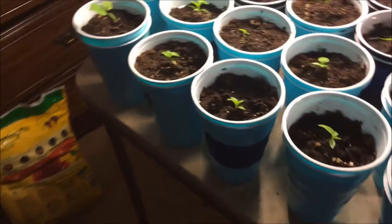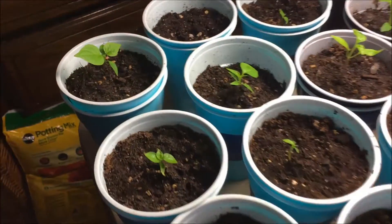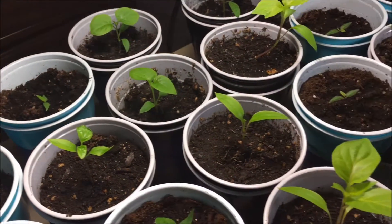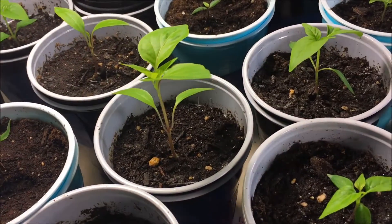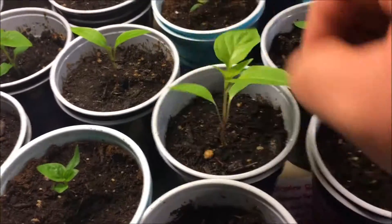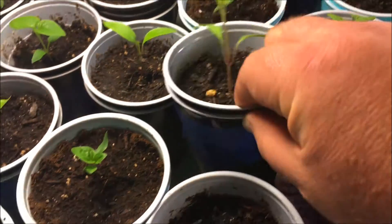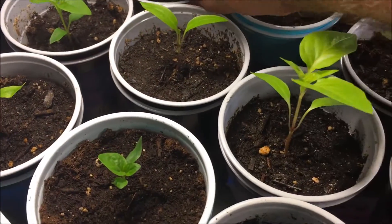And we're back in the grow area. So everything's looking good. We got a lot of new leaves since the last time I posted. Look at that. Beautiful. Some of these, I believe, are the sweet bananas.